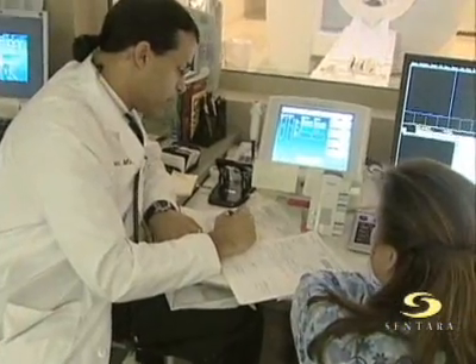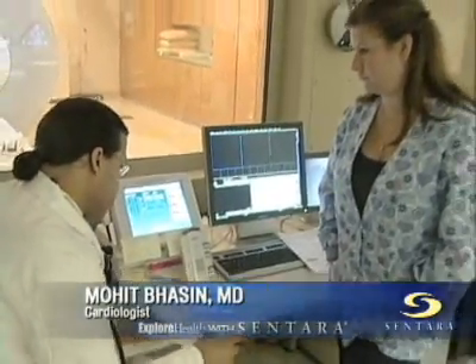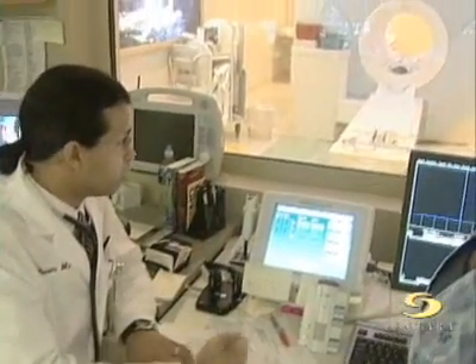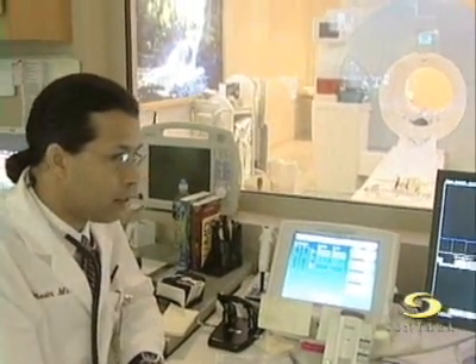Dr. Basin also sees patients undergoing cardiac MRIs for another very different look at their hearts. Cardiac MRIs can show movies of the heart, allowing doctors to look at the motion of the patient's blood moving through the heart. Debbie and I are discussing a plan for scanning a patient coming in in the next hour. I always review the office notes when we do a cardiac MRI. Cardiac MRI is more complex than a cardiac CT in that there are many different types of scans we can do.